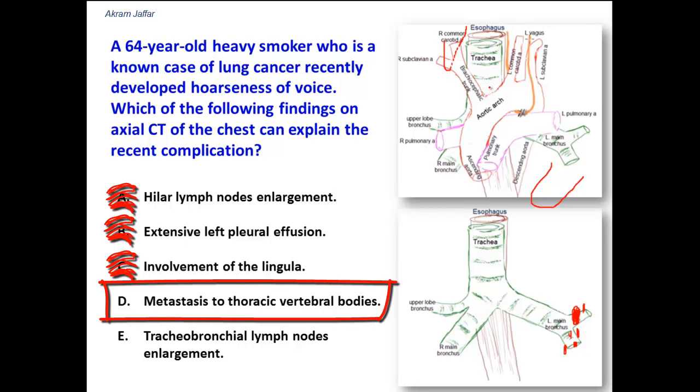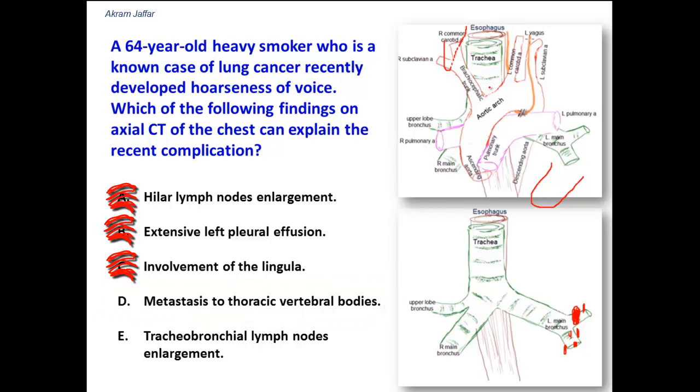Metastasis to thoracic vertebral bodies — while this can occur, it would not affect the recurrent laryngeal nerve, because the recurrent laryngeal nerve is located in the groove between the trachea and esophagus and recurs around the ligamentum arteriosum. It is not closely related to the thoracic vertebral bodies.